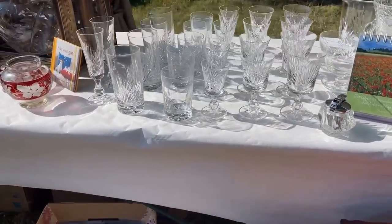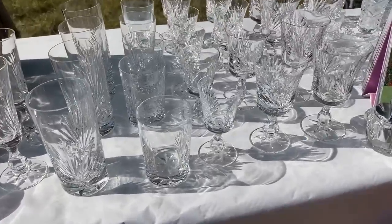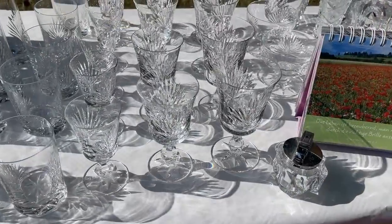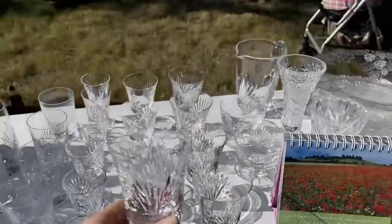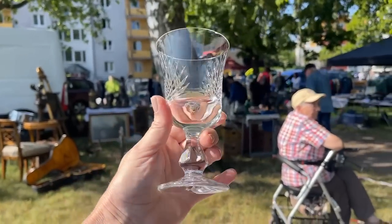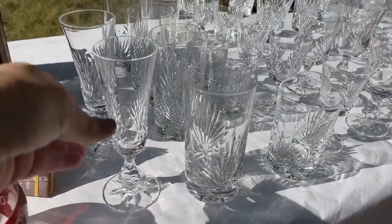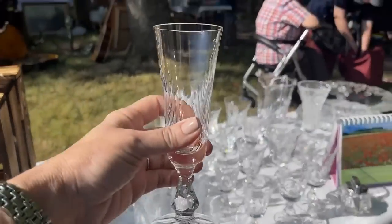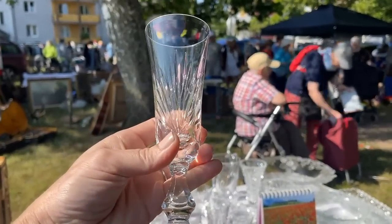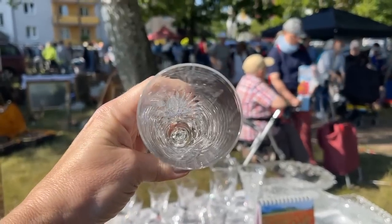An exquisite crystal pattern — see how the light just hits it right. I can see these in a lighted cabinet. That style would go with just about any table setting, whether it's modern or traditional — it's almost like a palm leaf. You could probably source that online to find the manufacturer by using Google Lens.